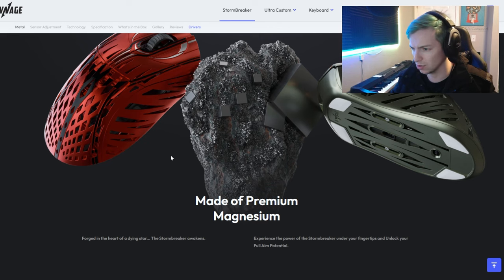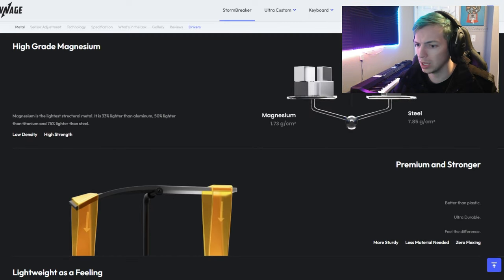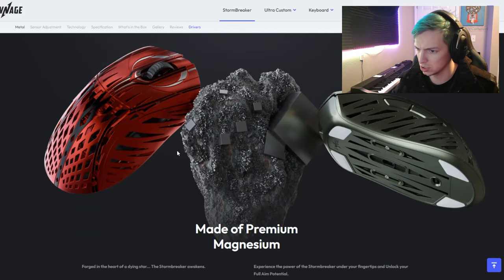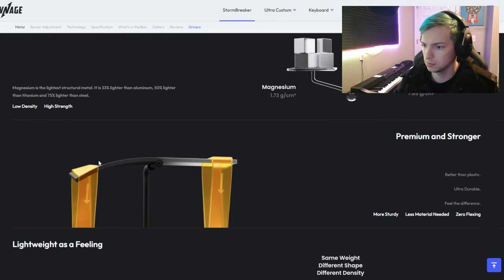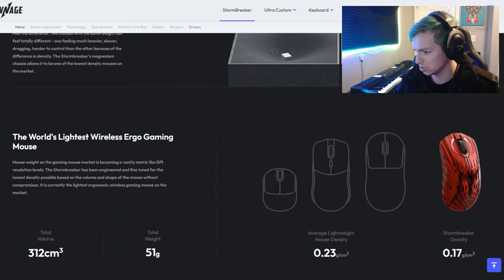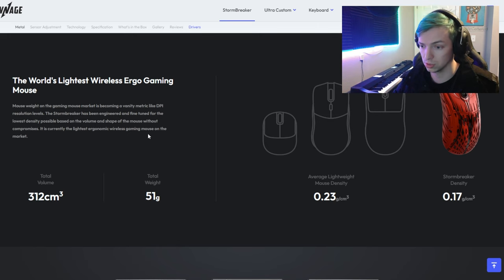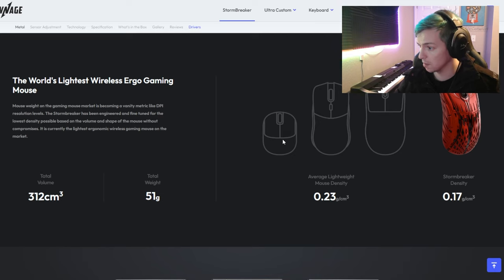They put online that it's 'forged in the heart of a dying star' — incredible marketing. Magnesium is super lightweight, but so are a lot of other metals. Aluminum is really lightweight and strong too. They're comparing it to steel, which no gaming mice are made out of anyway — saying magnesium is only a sixth the weight of steel. Well no kidding, steel is one of the heaviest metals. But look at that whopping 51 grams — that's one of the lightest gaming mice you can find. Pwnage is doing an amazing job dropping that weight.